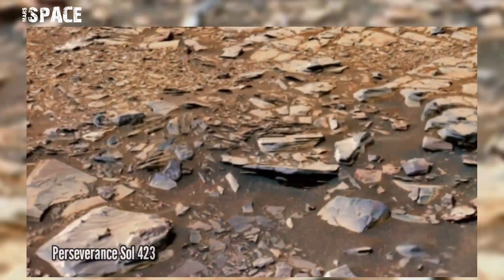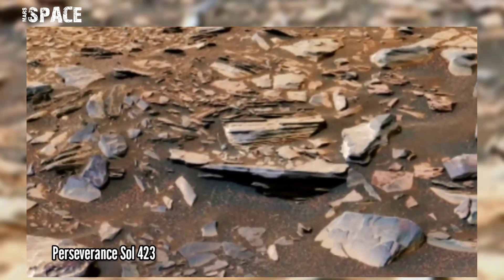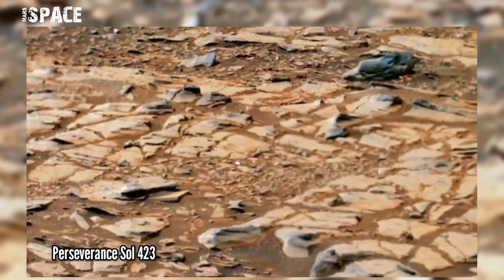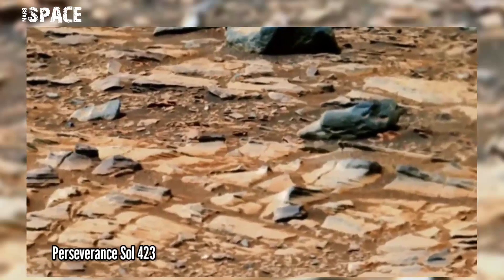NASA's Mars Perseverance rover captured this 0.54 gigapixel raw image on the surface of Mars using Mastcam-Z. Mastcam-Z is a pair of cameras located high on the rover's mast. On Sol 423 of the rover's main mission, they found this object.